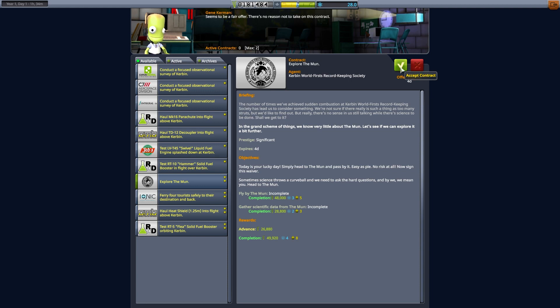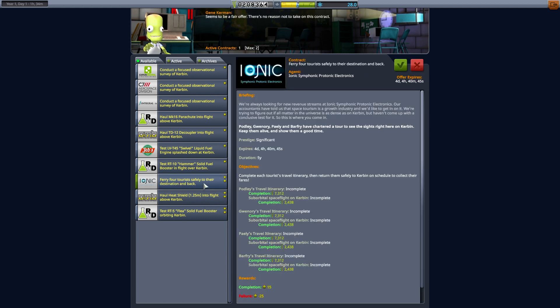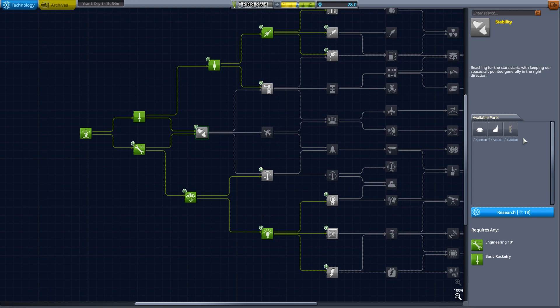It doesn't say I have to come back. If I have probes I don't have to come back — I just need to transmit the science. We're going to take that contract anyway because we need it. We have space for something else — maybe this heat shield in flight contract. We've got the potential of ferrying crew. We could buy some tech which gives me strap-on stuff, or we could save up science.